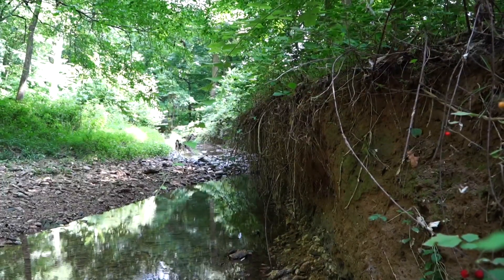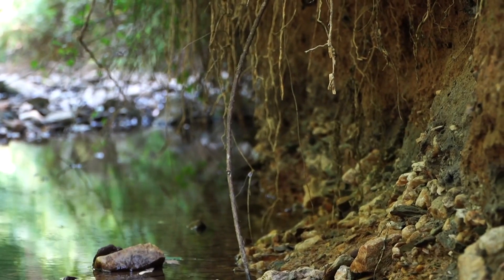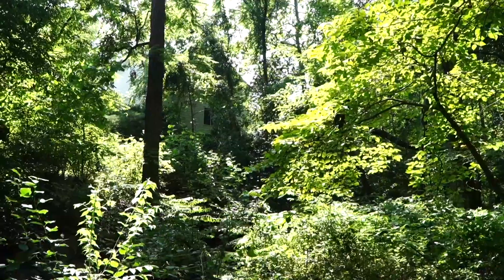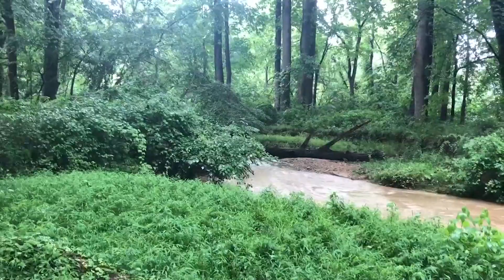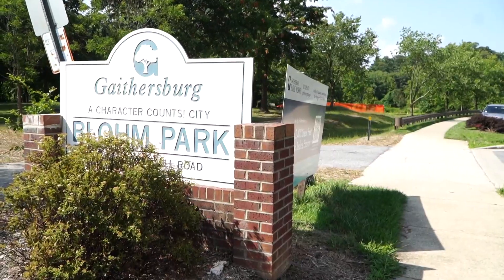The city of Gaithersburg sees this stream as a potential danger — its banks cutting too deep over time, possibly exposing sewer pipes and potentially eroding people's backyards while causing flooding. So it wants to turn this stream into something like this, a past project Gaithersburg did at nearby Bloom Park.